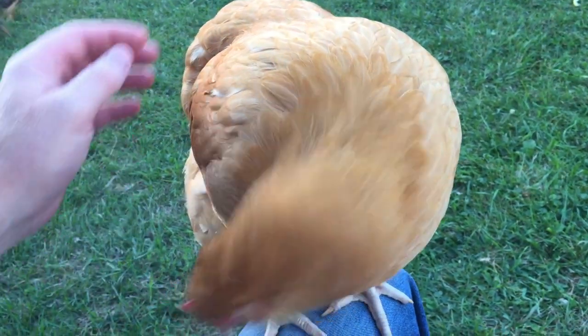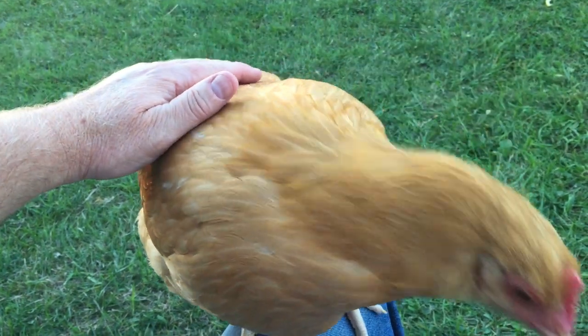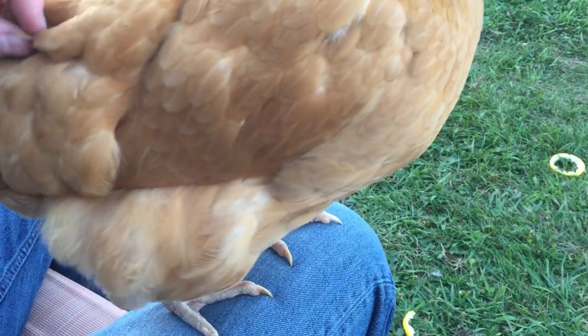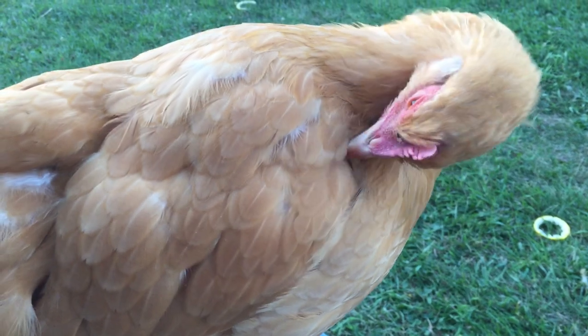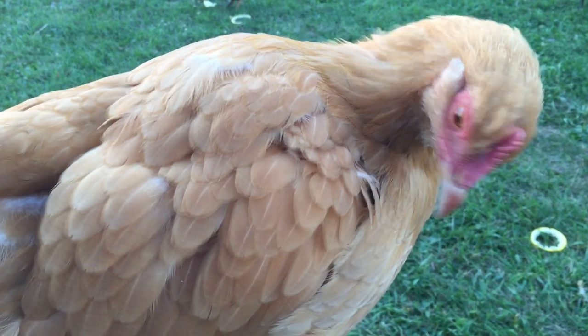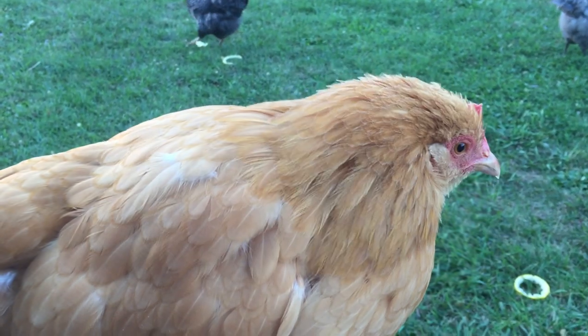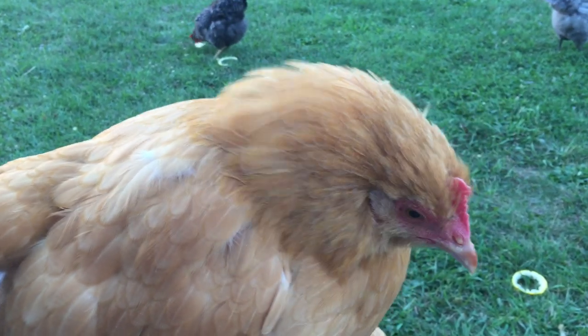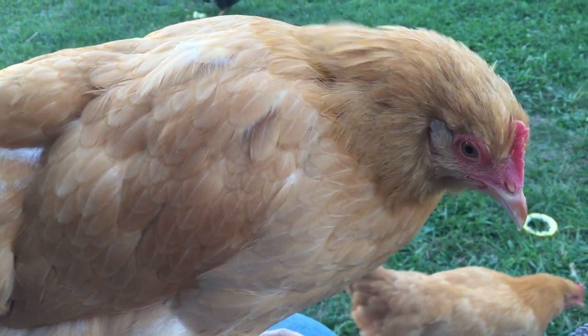At night, when we've got 40 birds in the coop roosting, there are times where these girls will get downright nasty. They want to control the top shelf and be right in the mix, and they will put some pecks down on some of their fellow chickens. And it's gotta hurt — boy, they just hammer on a couple birds. But only at night; I don't see that during the day.